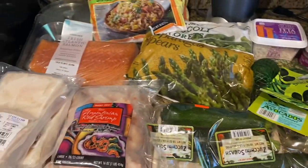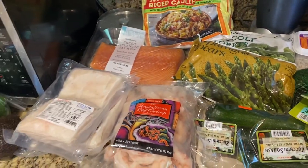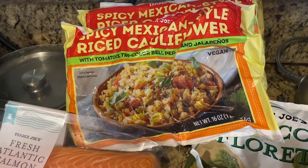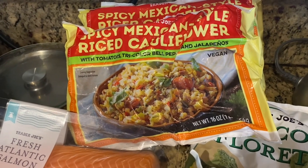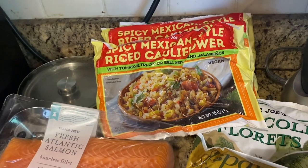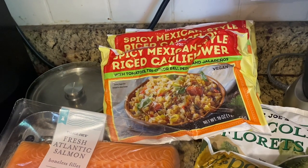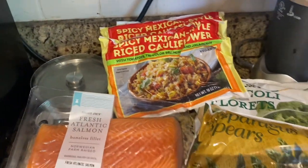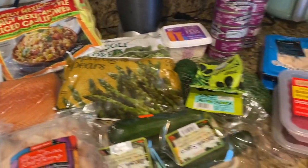Alright, go to Trader Joe's. Tell me what you get there, what you like. And if any of you have had this before, I want to know in the comment section below — what you did with it, how you made it. You can even mix this with the ground turkey and make stuffed peppers; that would be like a substitute for rice. I'm going to try it out and I'll let you know.